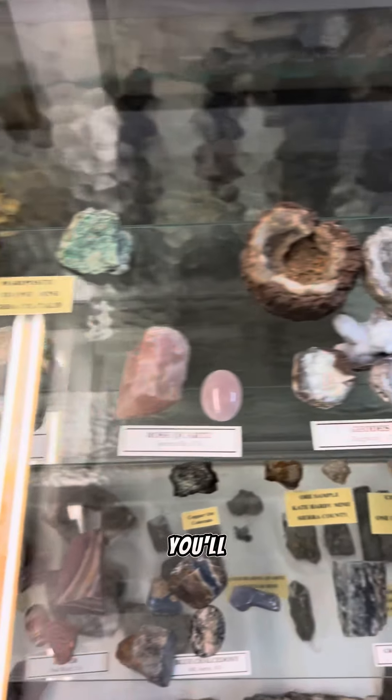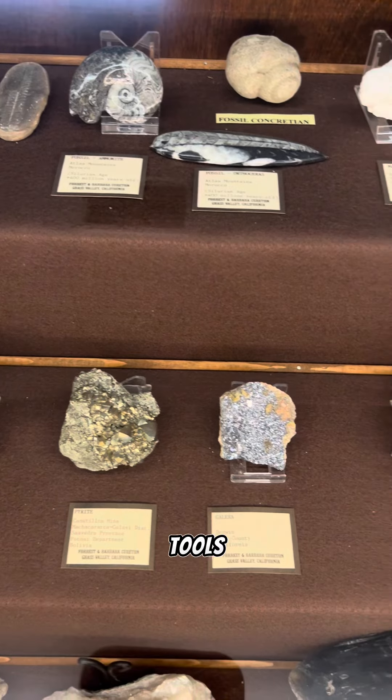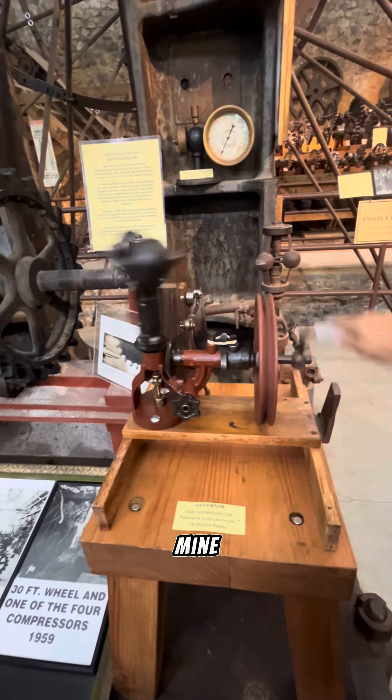As you walk through the museum, you'll come across exhibits on minerals, fossils, gems, lapidary tools, and mining machinery. It's like stepping back in time into the world of ancient mine workers.